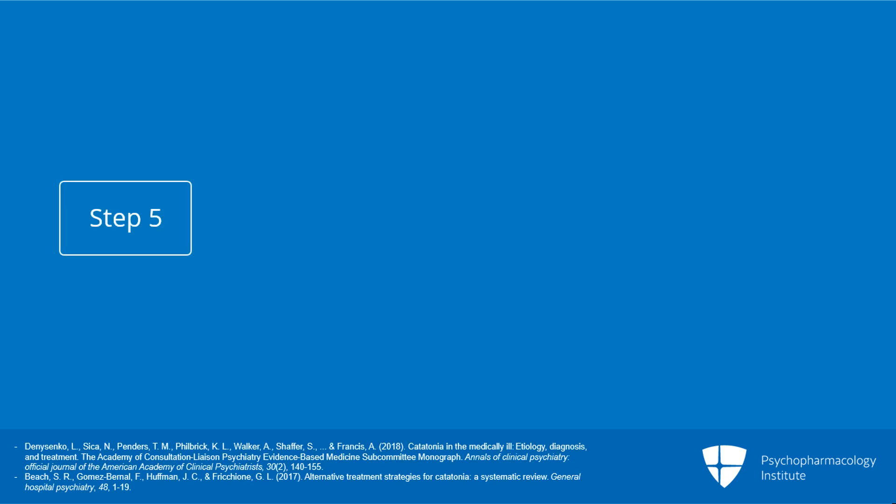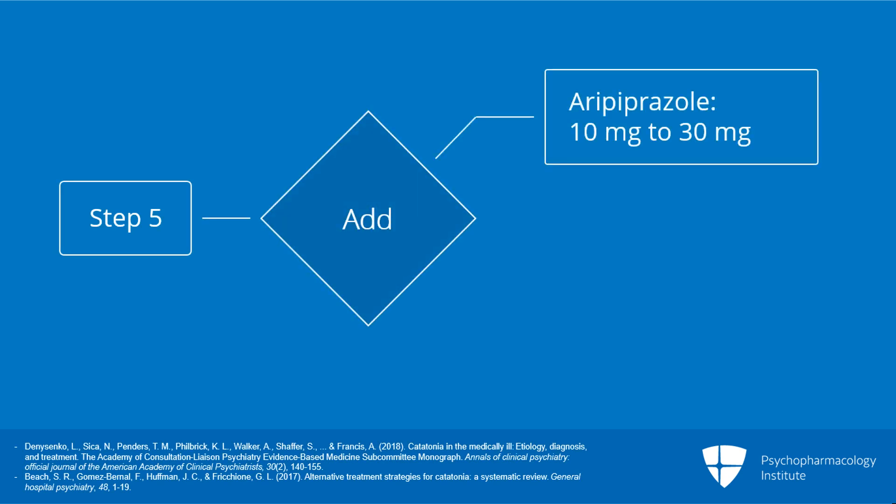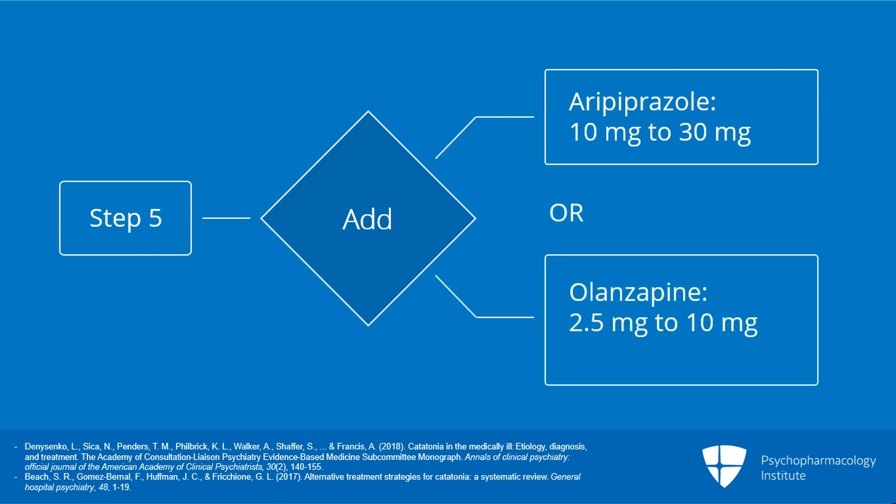Step five of the algorithm involves adding either aripiprazole 10 to 30 milligrams, olanzapine 2.5 to 10 milligrams, or clozapine, with each dose given in combination with lorazepam.